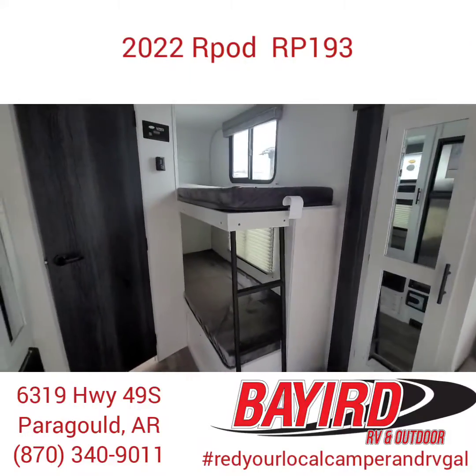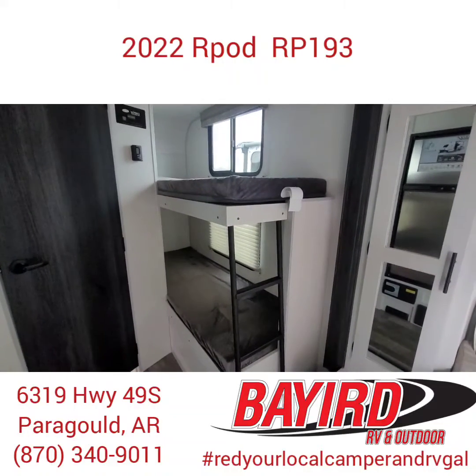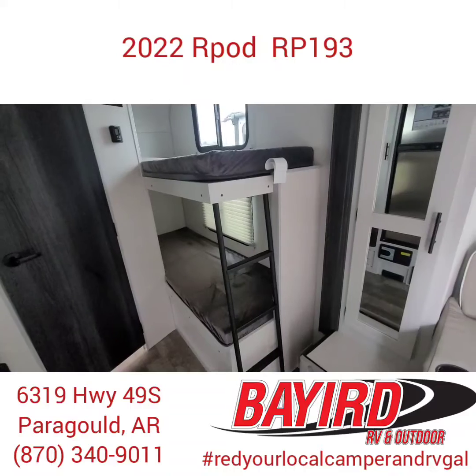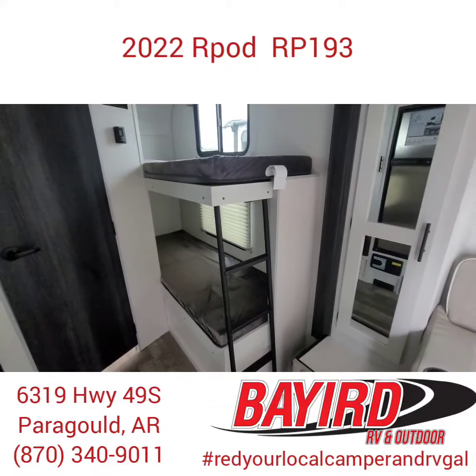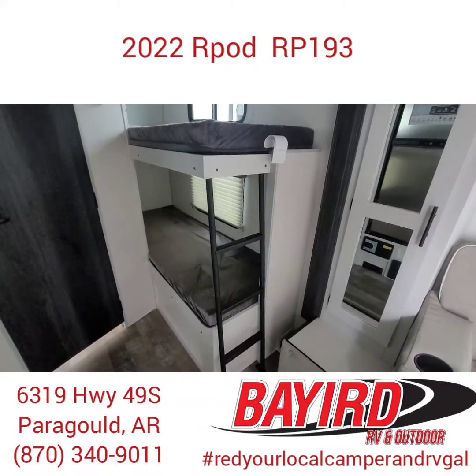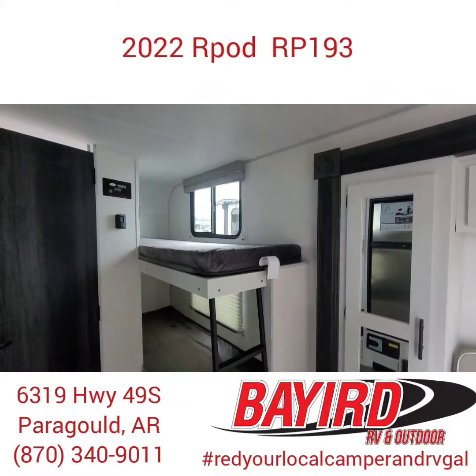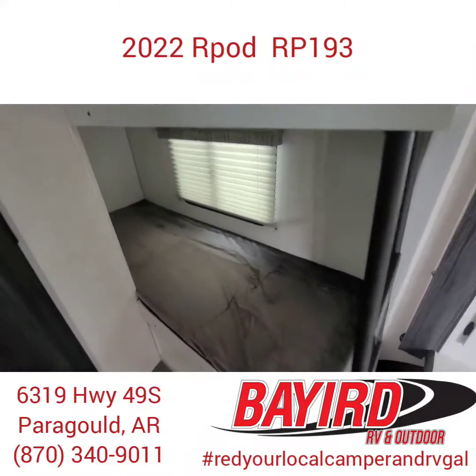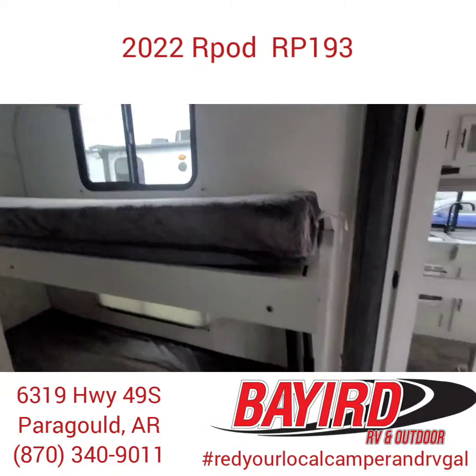Over here, they gave you two single bunk beds. Something that I love about these bunk beds: one, you have a steel ladder to walk up — it's going to be nice and sturdy. And two, you don't have a wall that you have to try and maneuver to get into these, so adults can easily get in and be comfortable.